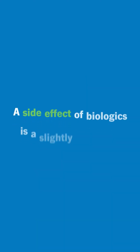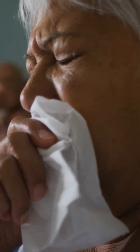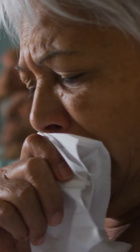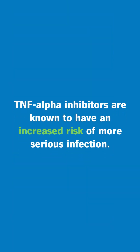The well-known side effect of all biologics is at least a slight increased risk of infection, really focused on upper respiratory infections that are mild. One of the first classes that came out, the TNF-alpha inhibitors, are known to have an increased risk of more serious infection, albeit low.